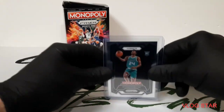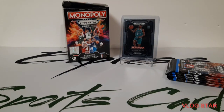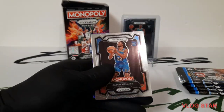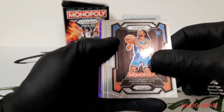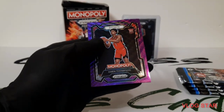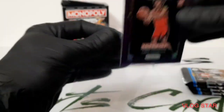Most of the stuff will be up on eBay real soon — I've been trying to stay right on top of getting things listed, and links will be in the description, hopefully they work. Wallace, Jalen Brown, Harden, Thomas or Thompson — purple, nice, he's been doing pretty good.